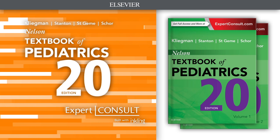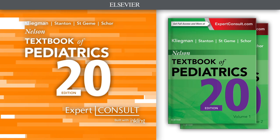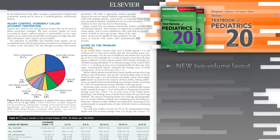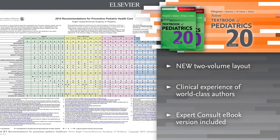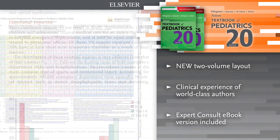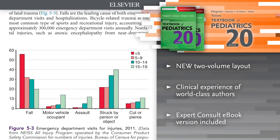Introducing Nelson Textbook of Pediatrics, 20th edition. After more than 75 years, it remains your indispensable source for definitive, state-of-the-art answers on every aspect of pediatric care. A new two-volume layout provides superior portability and exceptional ease of use.